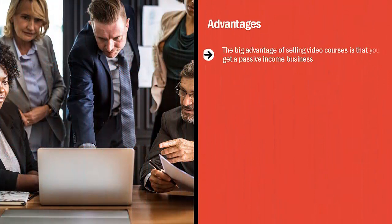Advantages. The big advantage of selling video courses is that you get a passive income business. You only record the videos once, but you get paid that one-time membership fee or every time somebody renews their membership. Whatever the case may be, you do the work once and get paid many times over.